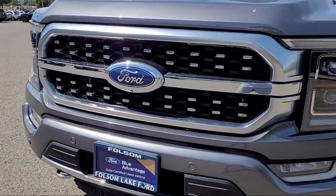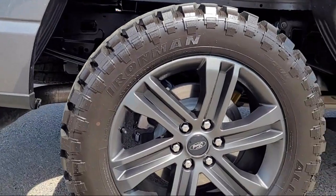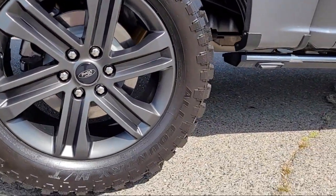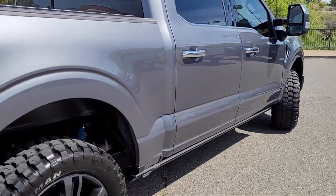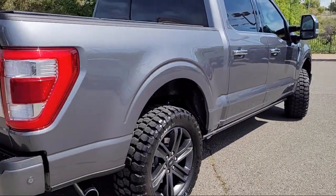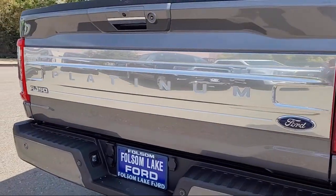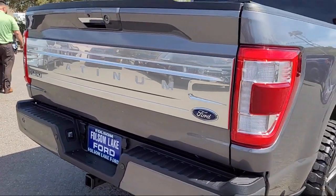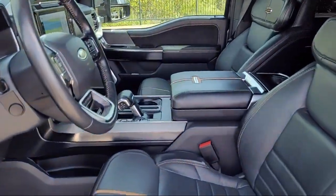It comes equipped with AM-FM Sirius XM radio, ventilated front seats, exterior parking camera with dynamic hitch assist, garage door transmitter, Bang & Olufsen premium audio, keyless entry, heated rear seats, heated front seats, sync communication system, rain-sensitive windshield wipers, and has less than 35,000 miles on the odometer.